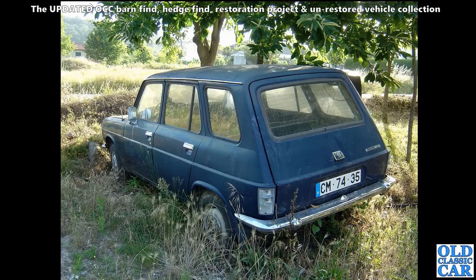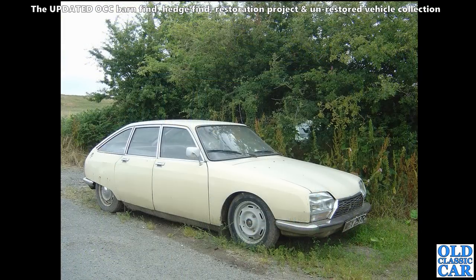Probably still sat there though is this Simca estate car that we spotted in Portugal a few years back. We always drive around the quiet roads if we can rather than the main roads, and keep our eyes peeled for any interesting old cars. We spotted this one at the side of a quiet road.